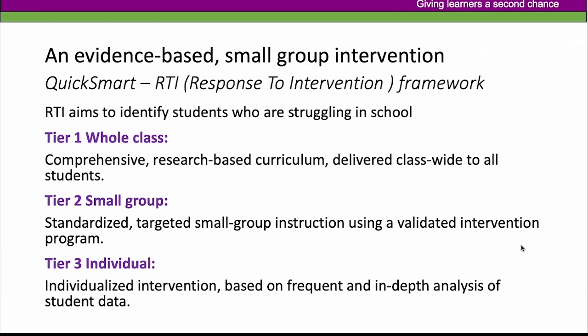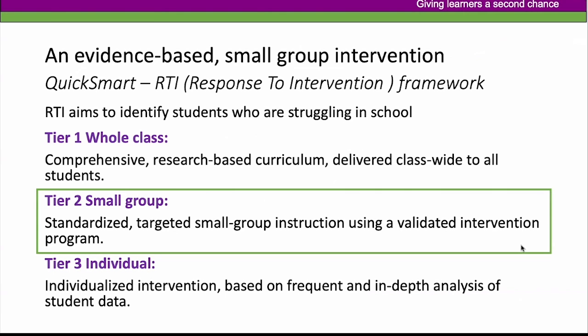If you're familiar with the response to intervention framework, QuickSmart sits at tier two. Tier one would be best practices based on research delivered to the whole class. Tier two is standardized, targeted small group instruction using a validated intervention program — with QuickSmart, a pair of students working with one instructor. Tier three is where students might need more intensive or individualized intervention, including those with diagnosed specific learning difficulties. QuickSmart sits in the middle there.